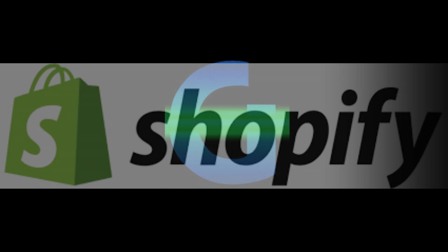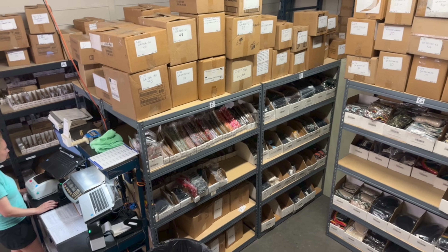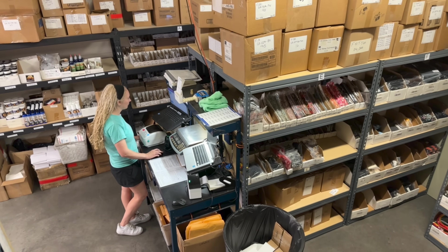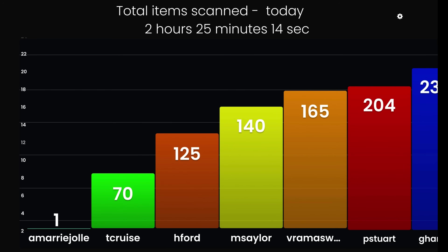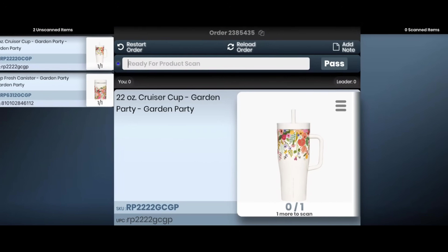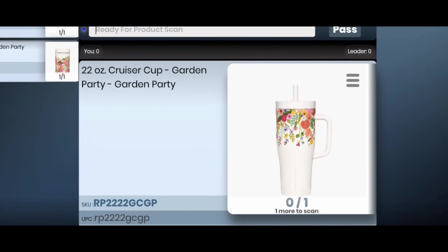GroovePacker works alongside Shopify, accessing the data needed to verify orders while eliminating the need for fulfillment staff to access Shopify directly. GroovePacker can also provide your team with real-time pick-pack metrics, voice picking, and customized product images to optimize the packing experience without impacting the products in your store.